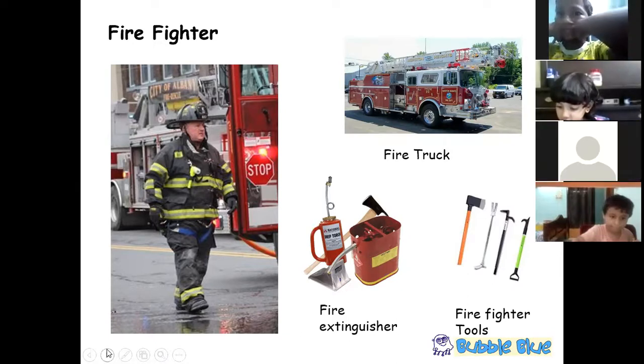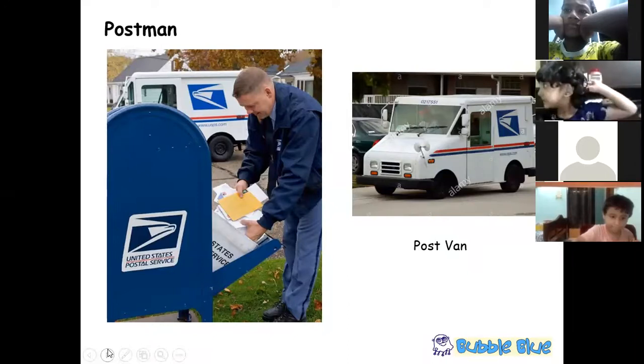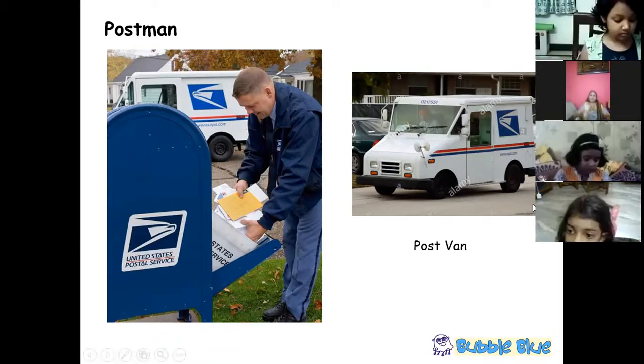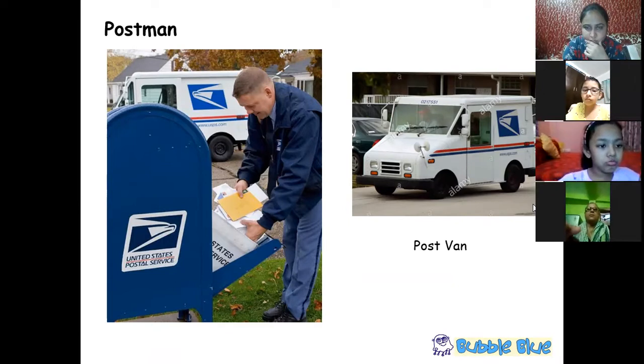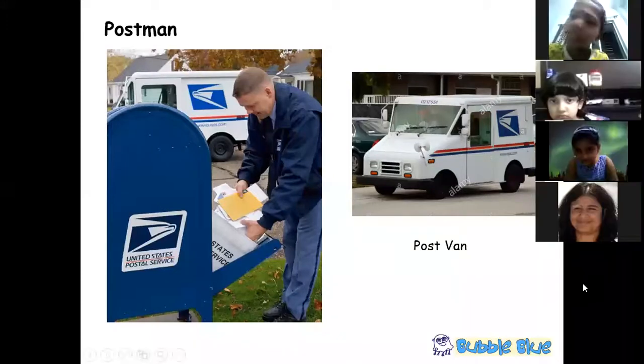The only difference for firefighters being the uniform they wear. This is the postman — we put letters in the post box and the postman collects them. He wears a uniform coat given by the postal department of the United States of America. In India, our postman wears khaki or brown uniform. He uses a post van to store the letters and take them to the post office.